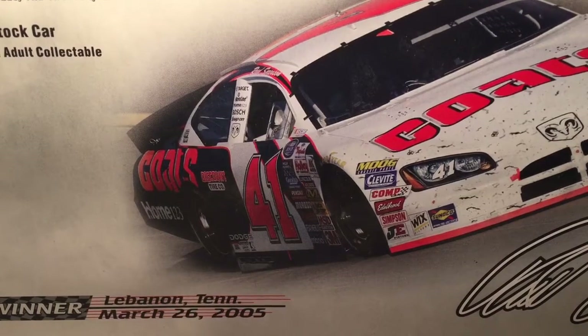Hello and welcome to another Bushwhacker review. Today we are going to be taking a look at Reed Sorensen's Nashville win from 2005. As you can probably guess, this is another first win.